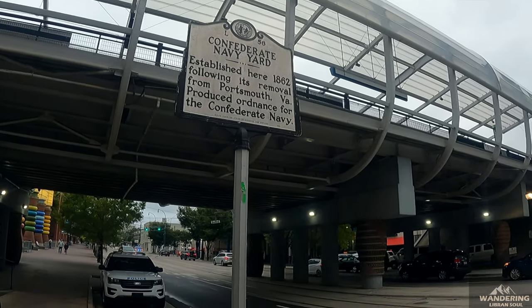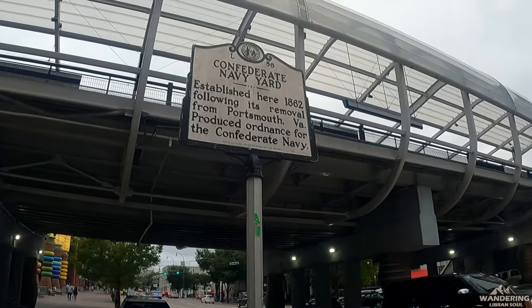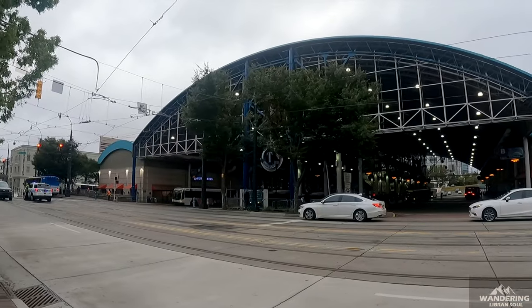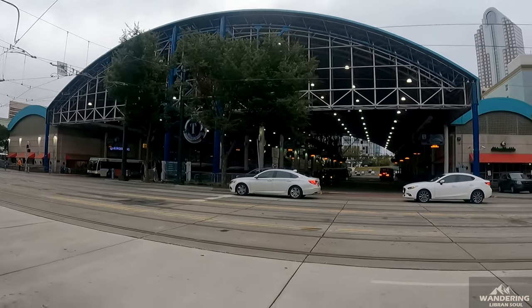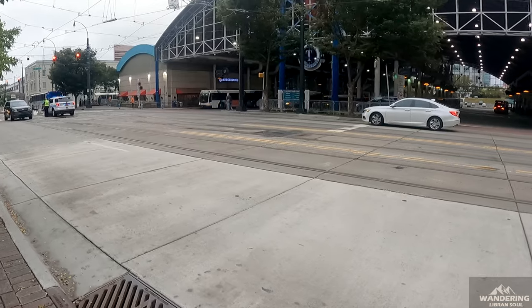Around Uptown, on poles like these, you can find pointers related to Charlotte's history. This building you can see is called the Charlotte Transportation Center, or CTC — buses operating within Charlotte are run from here.